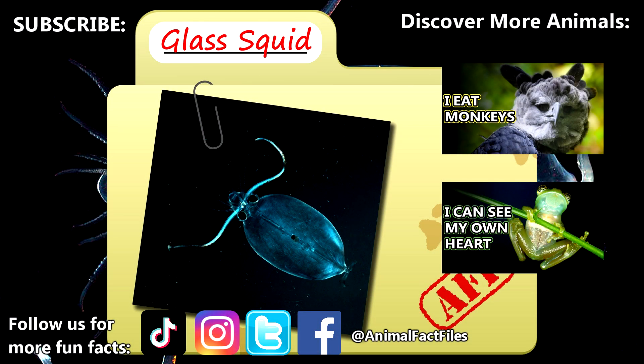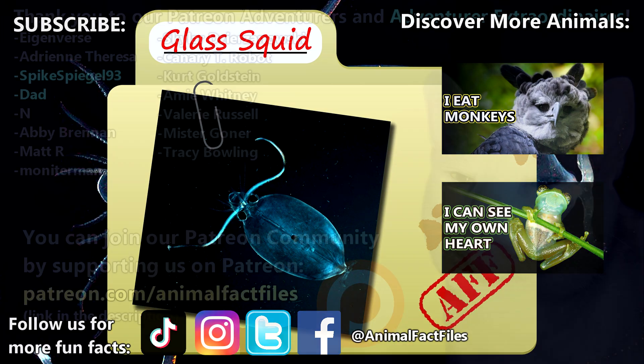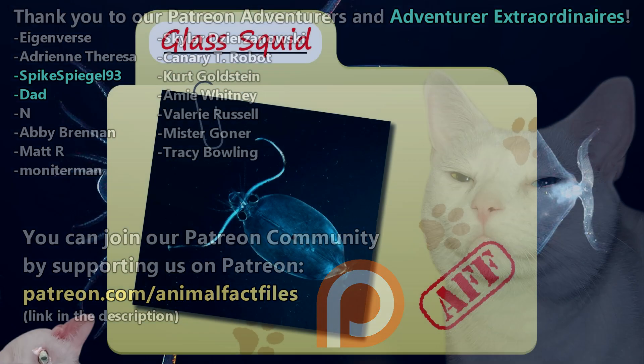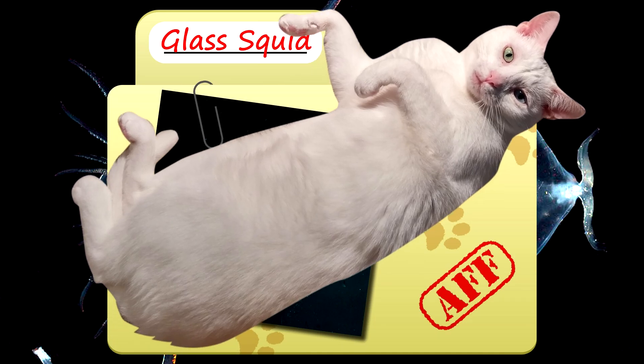For more facts on glass squids, check out the links below. Give a thumbs up if you learned something new today. Thank you to our patrons, SpikeSpiegel93, Dad, and everyone else for their support of this channel. And thank you for watching Animal Fact Files.